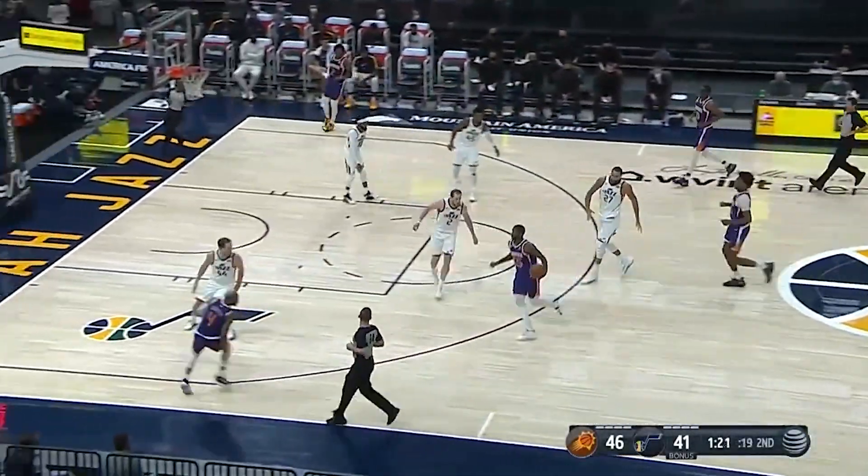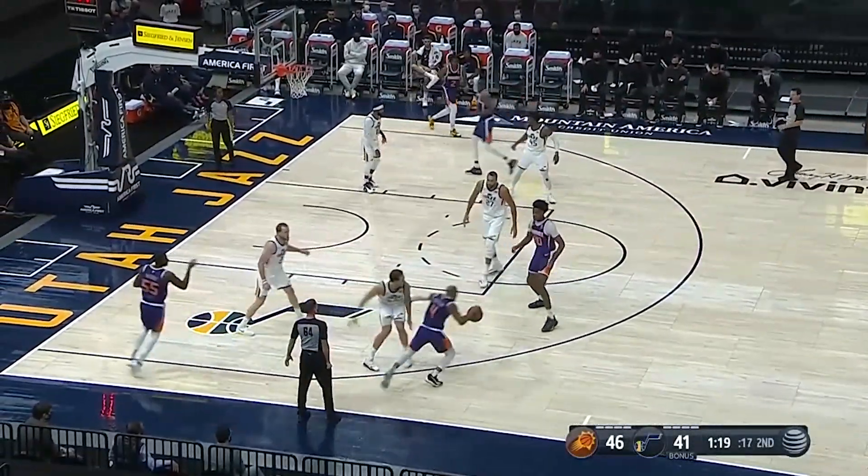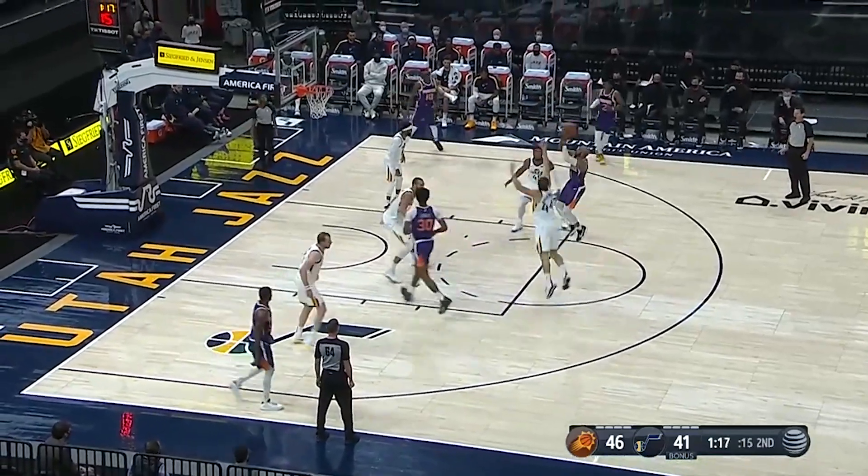The Utah Jazz will have some small changes taking place for the coming 2020-2021 season for jerseys.